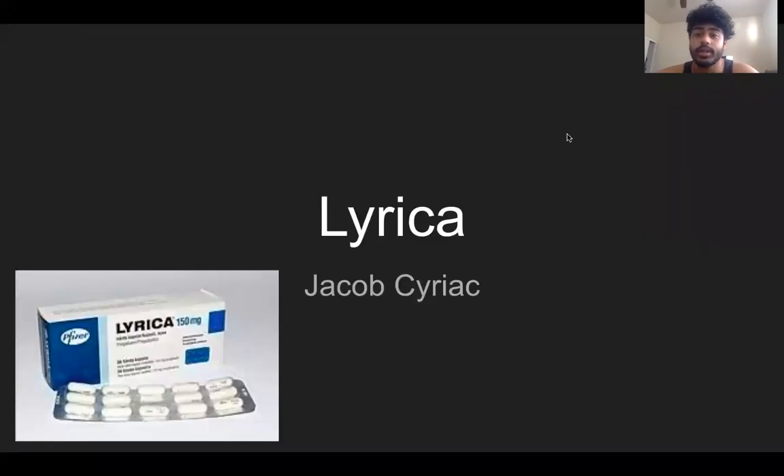Hi guys, this is Jacob Syriag here. I'm going to be presenting my physio advertisement, and more specifically, it's about how Lyrica affects patients with myofibralgia. Well, let's get started.